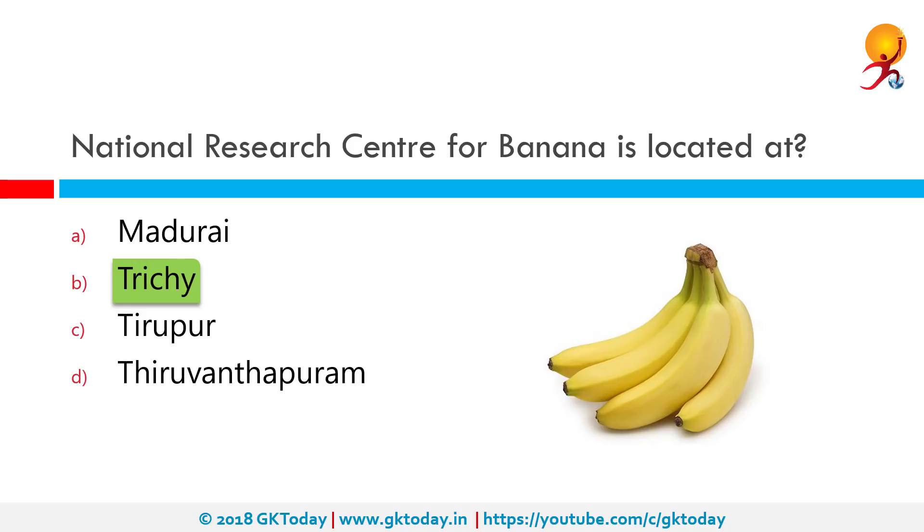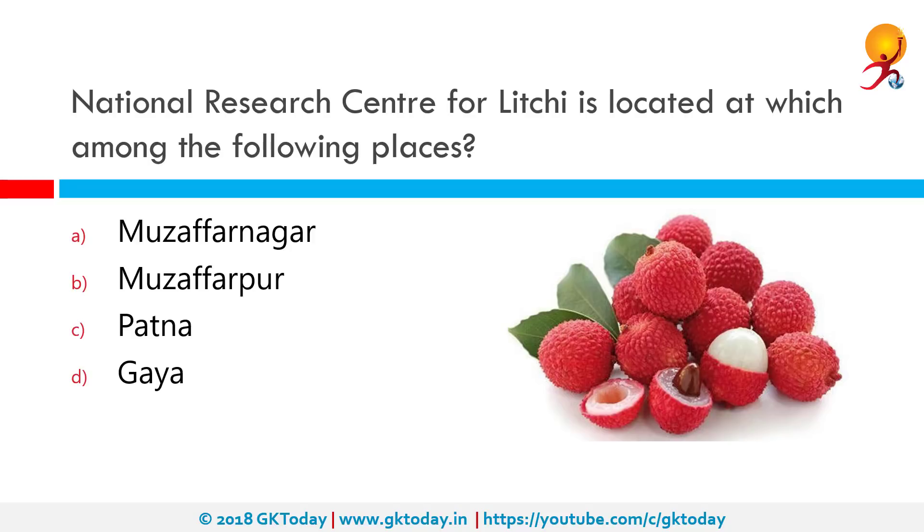The National Research Center for Litchi is located at which among the following places? The National Research Center on Litchi was established on 6 June 2001, at the fag end of the 9th Plan, by the Ministry of Agriculture, Government of India, under the aegis of the Indian Council of Agricultural Research, to act as the nodal institution for research and development on Litchi in India in a mission mode approach. It is located in Muzaffarpur, Bihar.